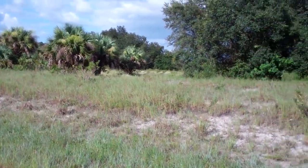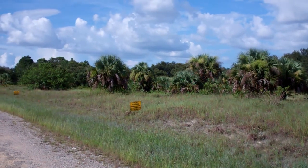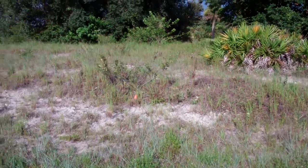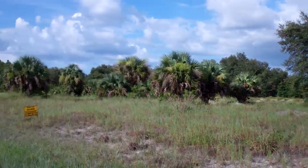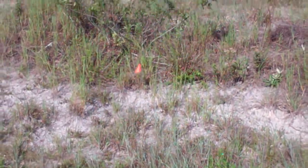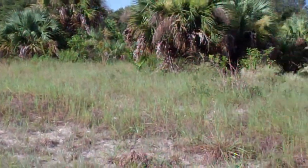Hi everybody, Joe with Terra Trust here in Lehigh Acres, Florida. We are at 1618 Jones Avenue, Lehigh Acres, Florida 33972. This is a half-acre property — 104 by 208 feet. The frontage of the property is 104 feet and the back is 208 feet, going from this flag here all the way to the other flag over there.